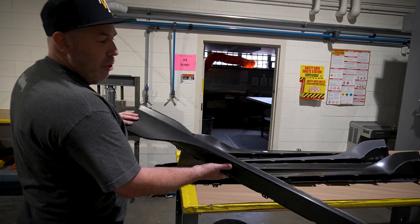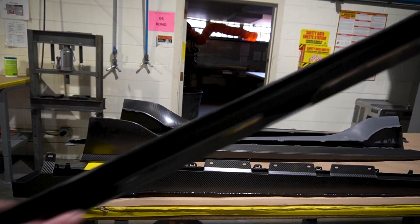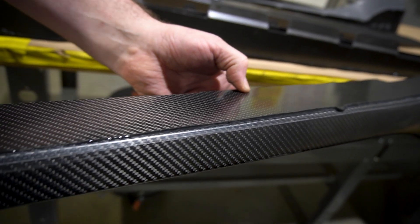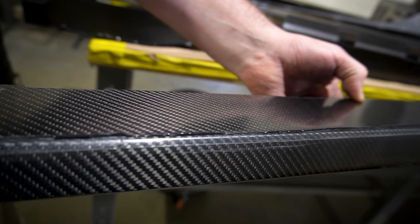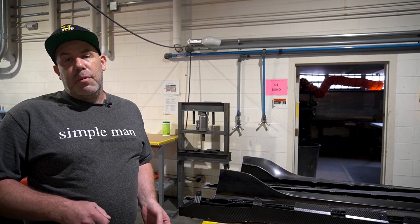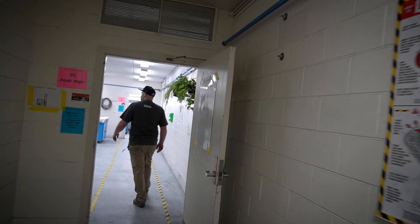Here are some rockers for Toyota. They just came out of the fixture — they've been cured. They're actually ready to move on to the check fixture before they go off to paint. They'll go into a specific go/no-go fixture, and that's going to determine whether it's in spec or out of spec.